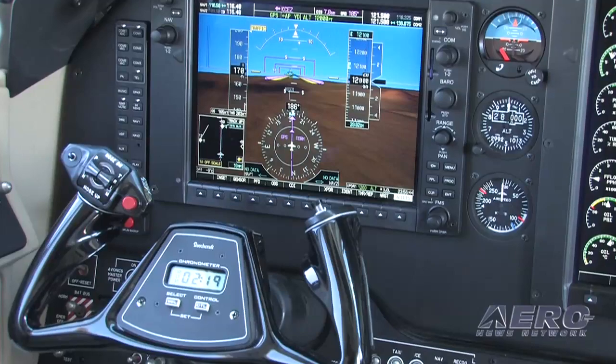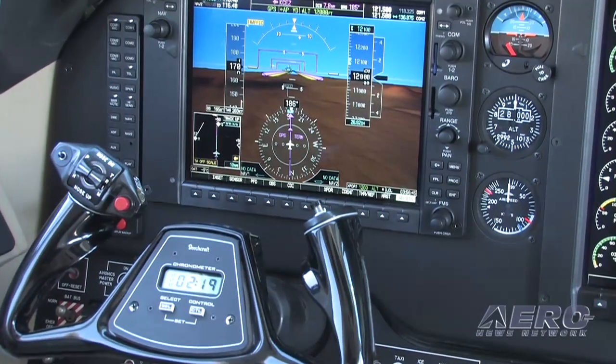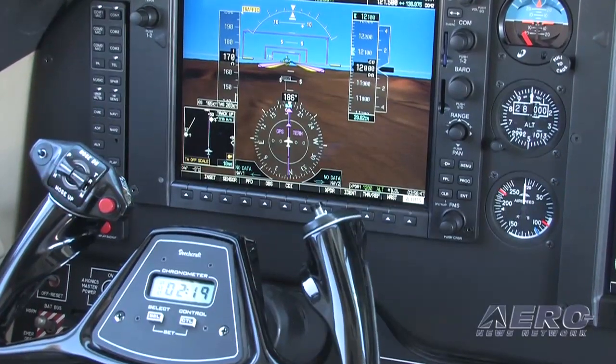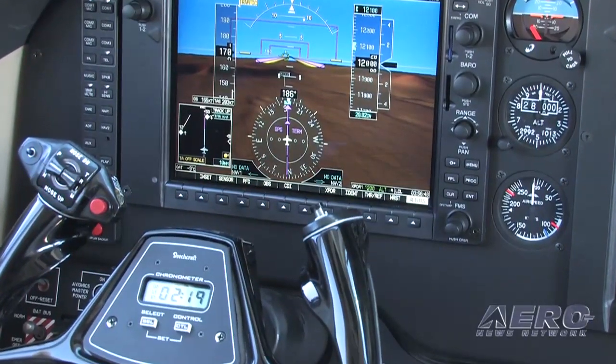One of the biggest things is synthetic vision. Synthetic vision is for the pilots — they can look at a display in front of them and get a true out-the-window perspective of what's going on. It takes data and puts it in such a way to let you see and comprehend the data much quicker, to increase your situational awareness and provide much more safety in the airplane.